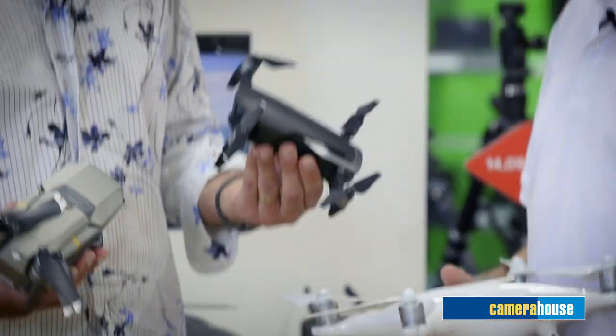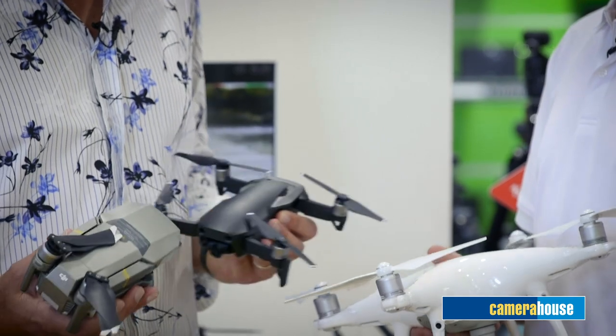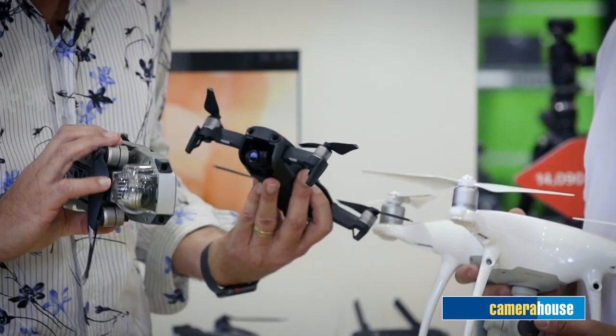At Camera House, we listen to the customer and see what they need for the drone, and we recommend which one is the best for them. If you're just going away for a weekend and you're a hobbyist, then this sort of thing would be great. If you're really serious about it, size doesn't matter as much.